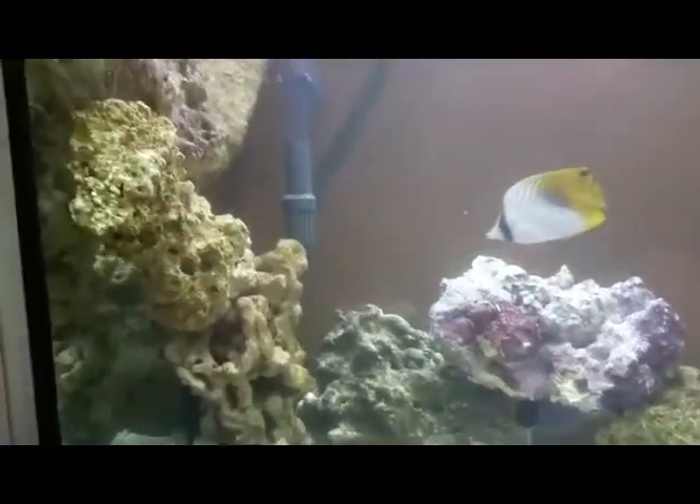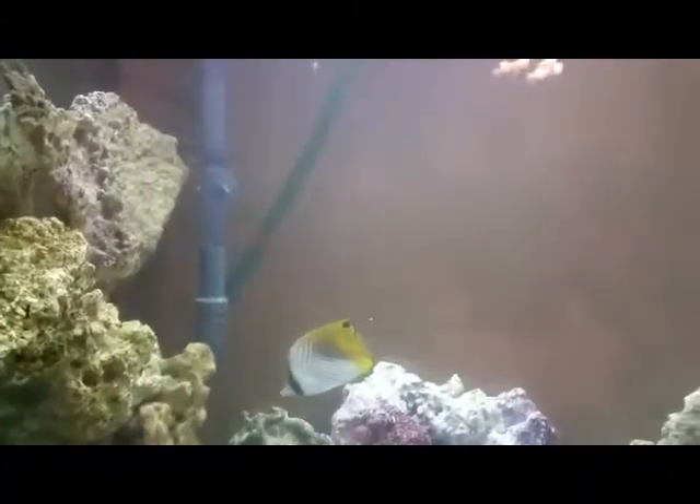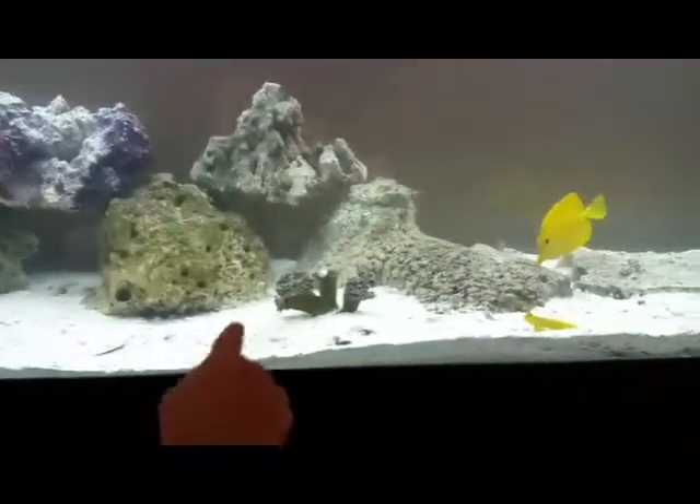This is our own fish tank, and we have a lot of fish, and these are two leather crabs.